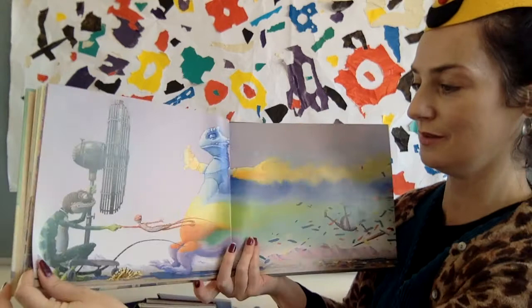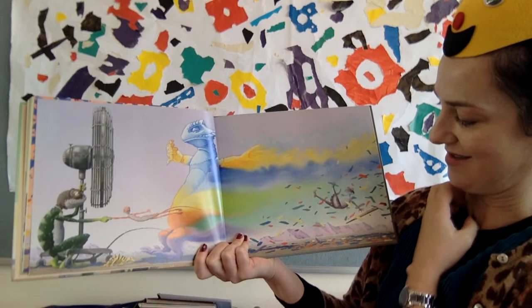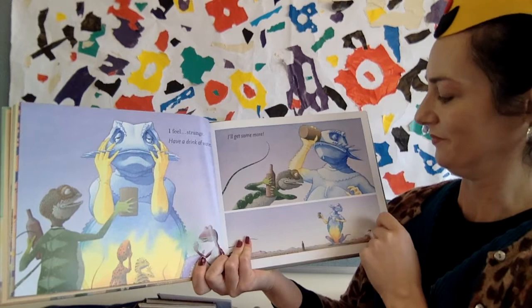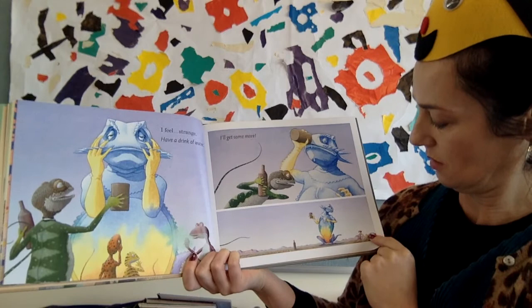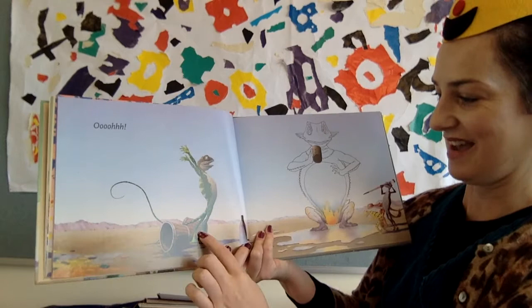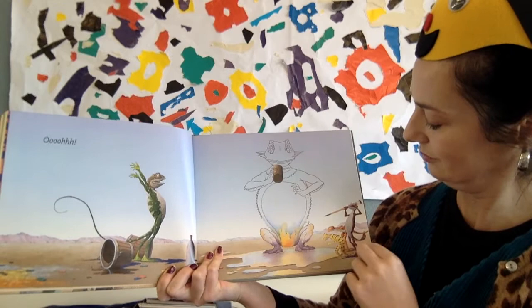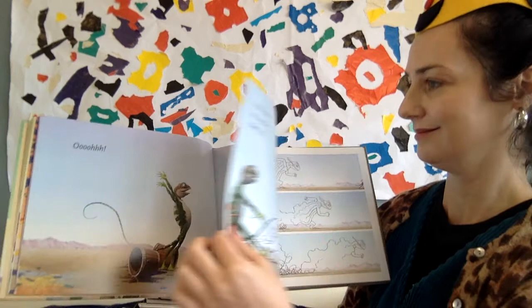Max has a fan — I wonder what he's going to do. He is trying to wipe the colours off. Poor Arthur. 'I feel strange.' Max thinks: 'Have a drink of water.' He thinks it might wash all the colours away. Max can see what's happening — all these colours are dripping away. Watercolour! What do we have left? Just an outline of his body.